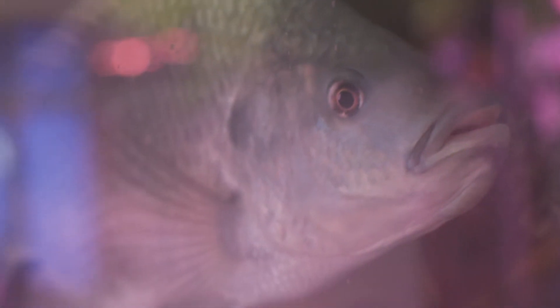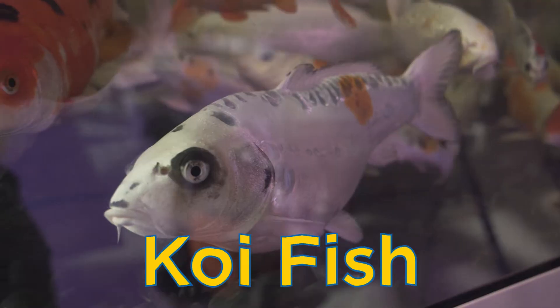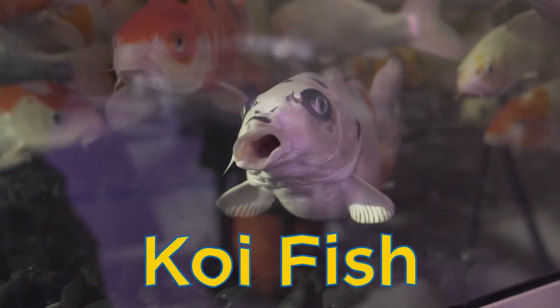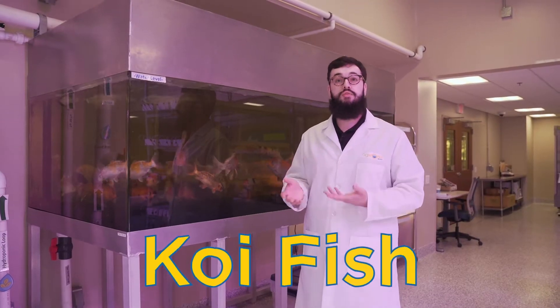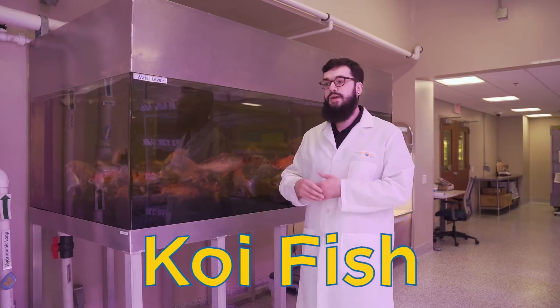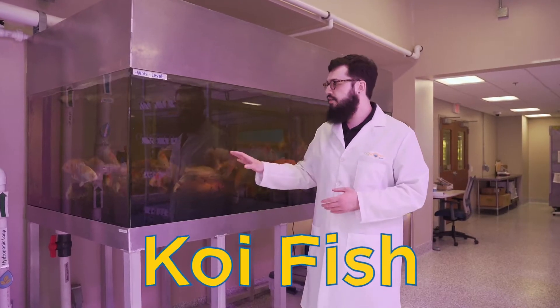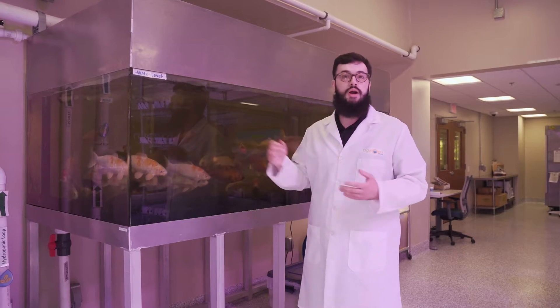We have two different types of fish here at AgWorks. The first type we looked at was our tilapia. The second type is our koi fish. Koi are pretty cool fish because they have spots and different patterns on their scales. Each koi has a pattern that's kind of like their fingerprint — even though they might have similar colors, their patterns may be completely different. This makes them a pretty unique fish and one that's cool to watch swim around in our tank.